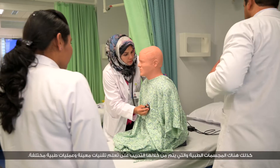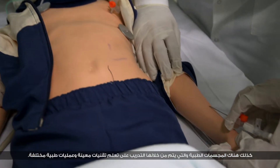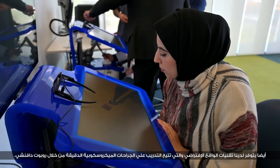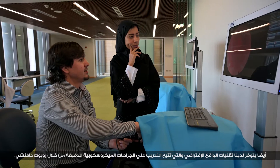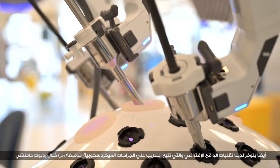Then we have task trainers, which are procedural and skill-based, teaching us how to do certain techniques and different procedures. We also have virtual reality opportunities where people can learn through things like a da Vinci surgical robot on how to perform microsurgery.